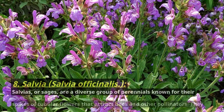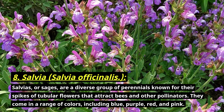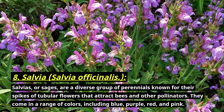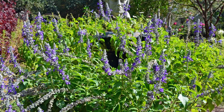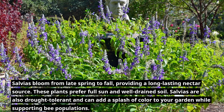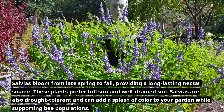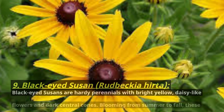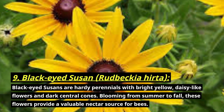Number eight: salvia, botanically known as Salvia officinalis. Salvias, or sages, are a diverse group of perennials known for their spikes of tubular flowers that attract bees and other pollinators. They come in a range of colors including blue, purple, red, and pink. Salvias bloom from late spring to fall, providing a long-lasting nectar source. These plants prefer full sun and well-drained soil. Salvias are also drought tolerant and can add a splash of color to your garden while supporting bee populations.